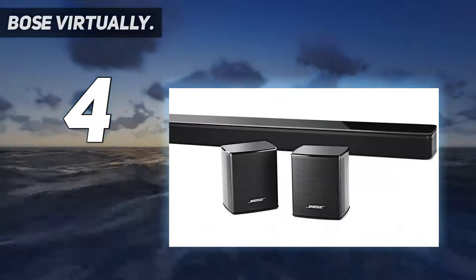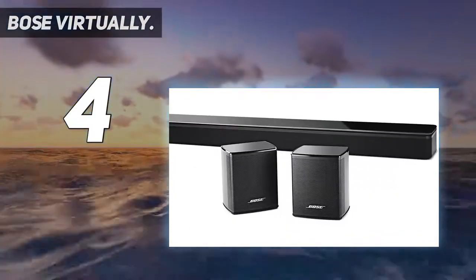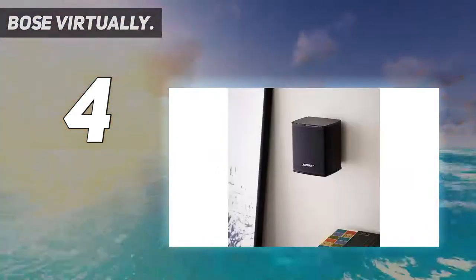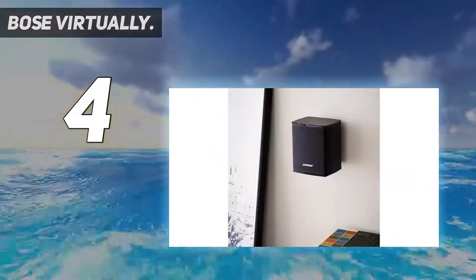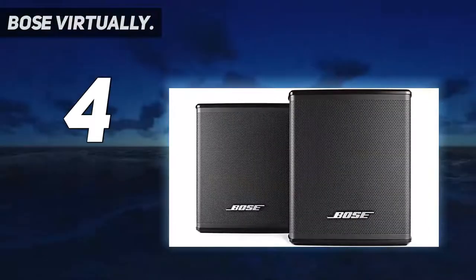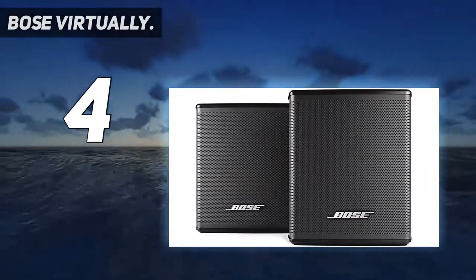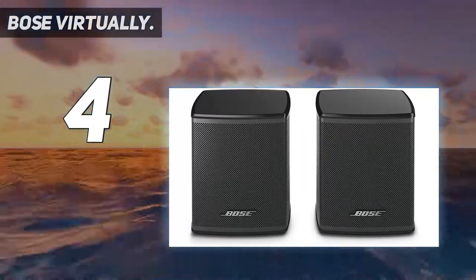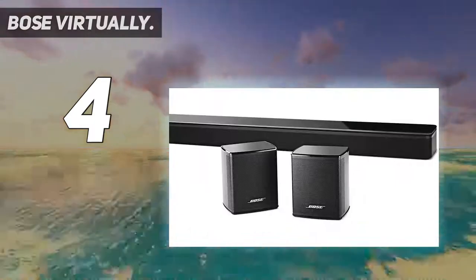This is Bose, so we don't need to go too far into the quality of the build — excellent as it always is. There are dogleg clamp mounts included in the fitting process. The hole to be cut for fitting is 7.75 by 11.5 inches. The fitting will have to be carefully performed as each speaker weighs 5.22 pounds.